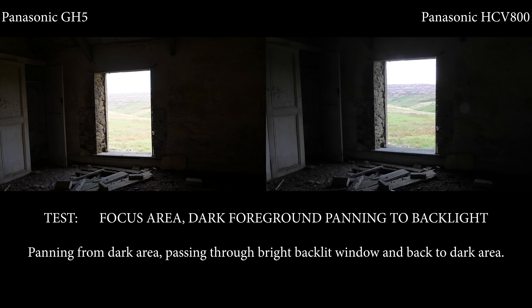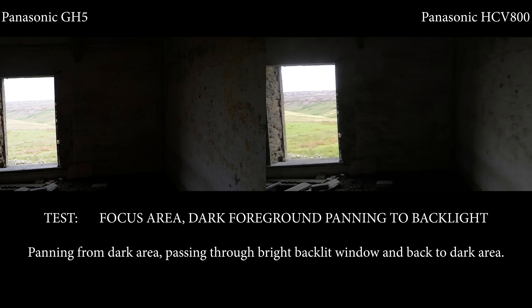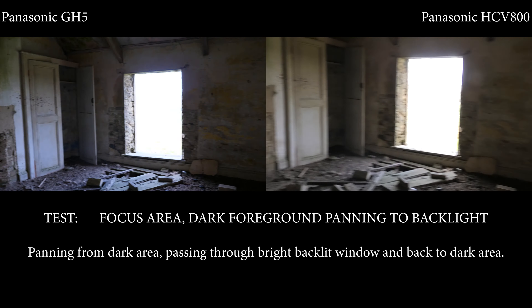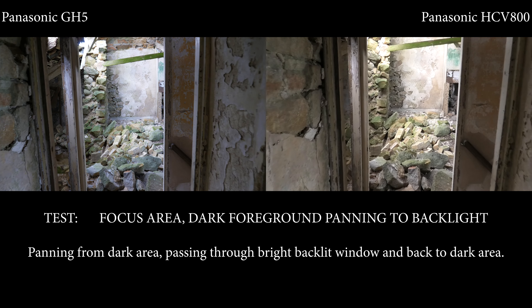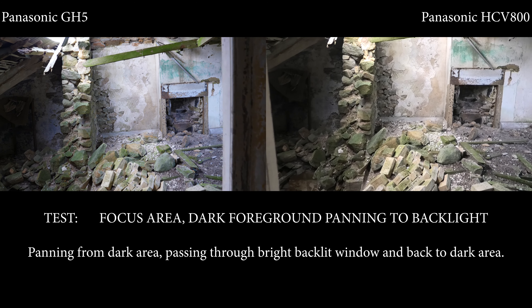In this shot I would say the HCV 800 handles it better — there's more detail in the background. Panning back to the wall, both react in a similar sort of time, so both have recovered quite well. Panning back around and moving on to the stabilization test, you can see the detail on the GH5 is clearly a lot better.